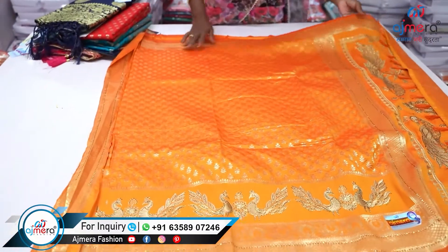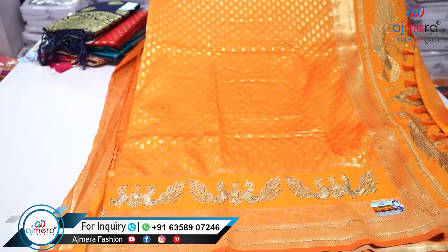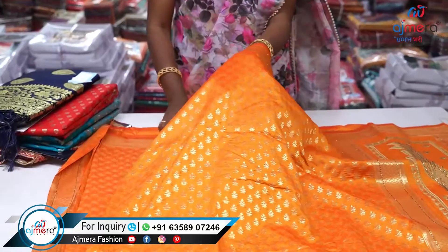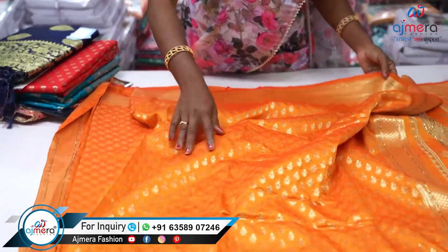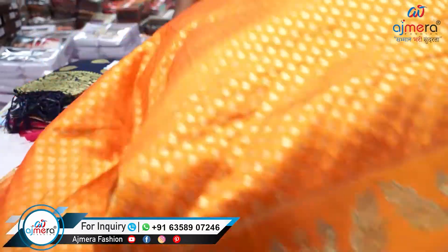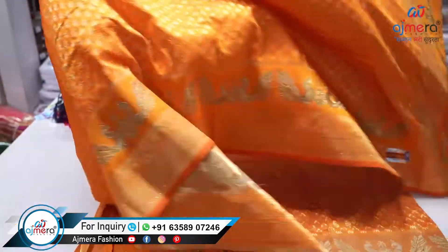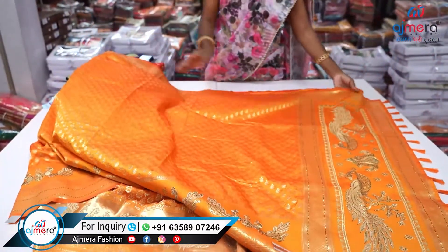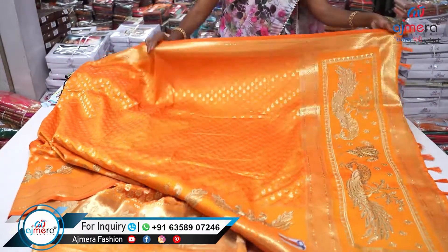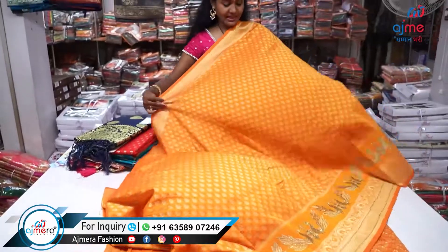This is also a beautiful weaving. I have a small border. It is a weaving. If you want to take a look at the border, you can work on it. This is a short piece. It is a heavy work. This is a tassel. It is very simple and elegant.